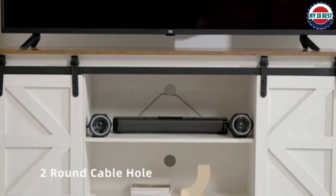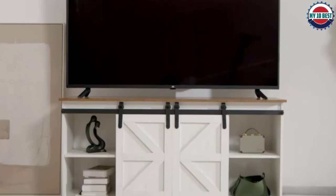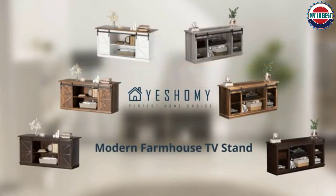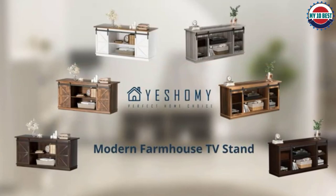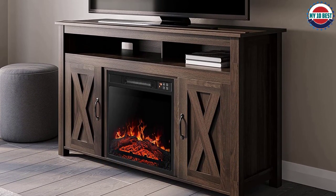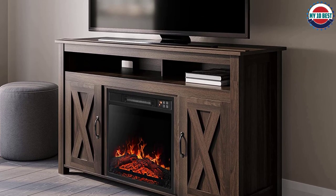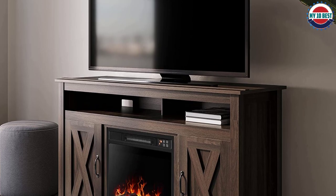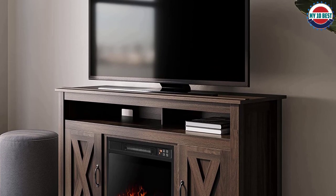The stand can support TVs up to 55 inches in size and has two broad cabinets on either side of the fireplace unit. The fireplace is controlled via a digital panel at the top of the fireplace insert. Users can choose one of five color options and set the brightness of the fire to suit their current mood.